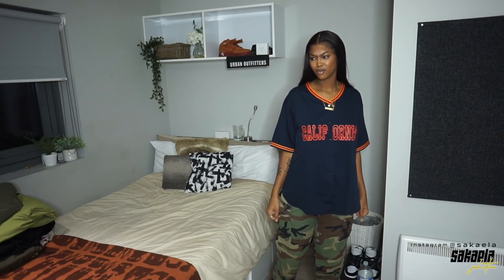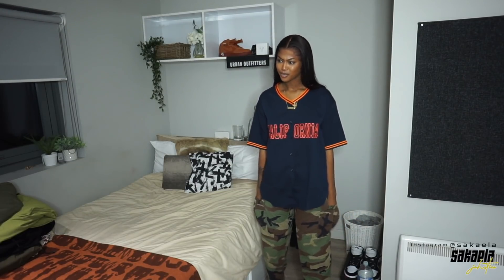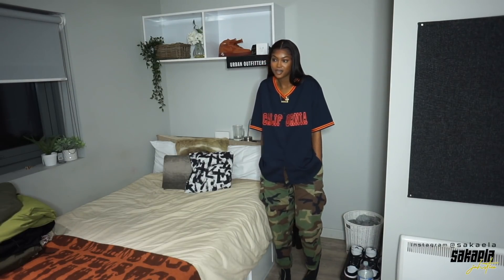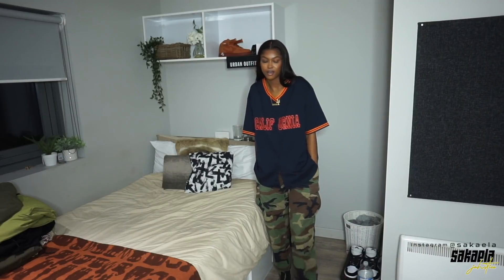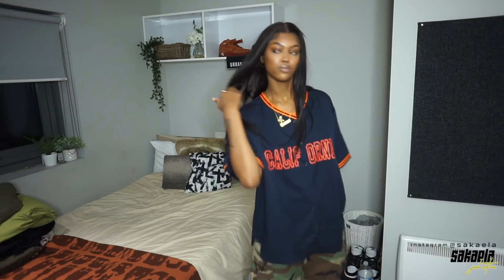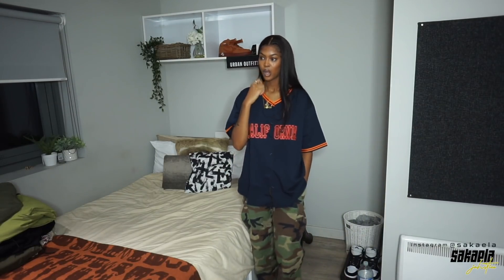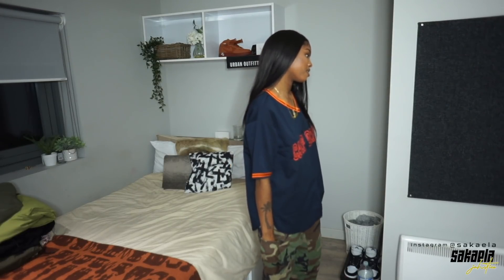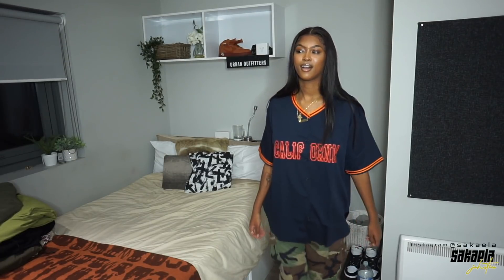Such a cool kid vibe — with some sneakers with some orange in them. This makes me want to pair navy blue shoes with it. The orange with the camo with the blue — oh my gosh, this is so fire.